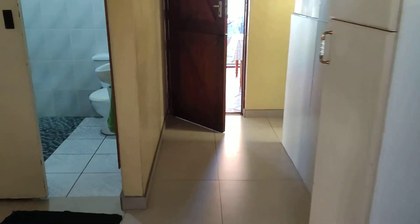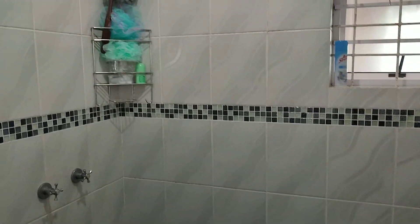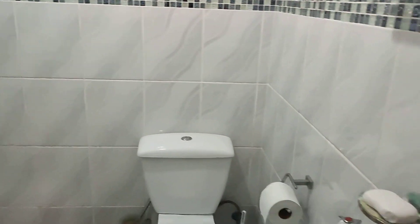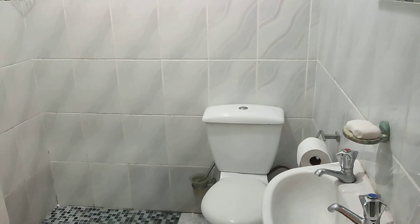Now I'm going to take you through to the first toilet. It's got a shower, very soft tiles. It's clean and hygienic — there's no mold in this property. It's very clean.